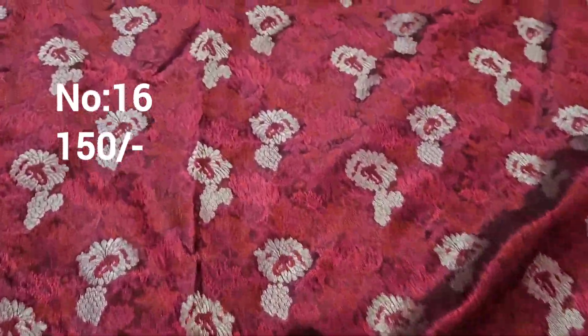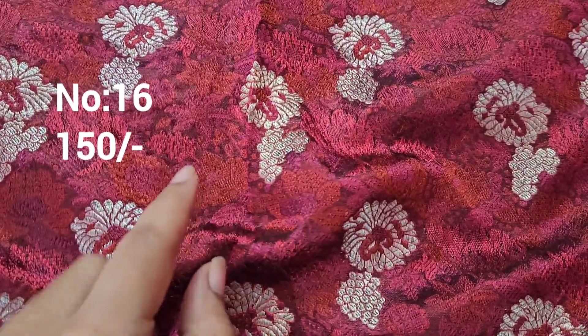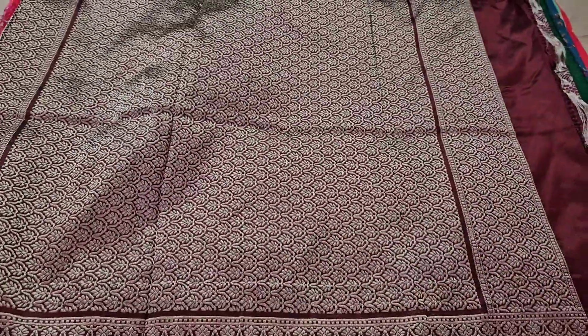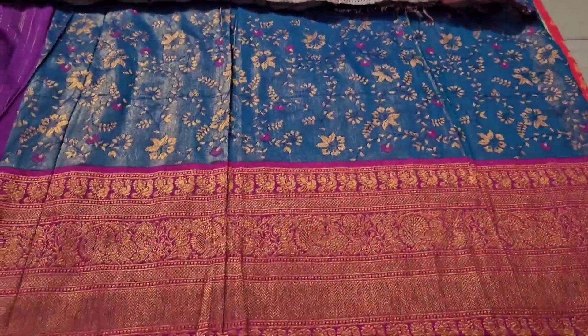Next one: organza fabric, very smooth. Beet root color type. Two colors together with embossed type weaving and silver color jerry weaving. Top and bottom same border. Bit number 16. Price only 150 rupees.